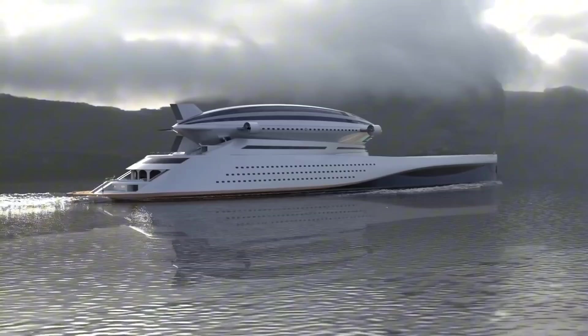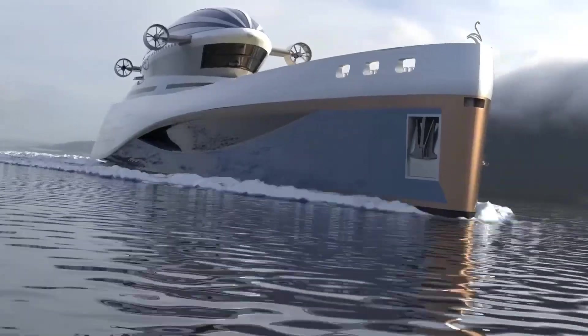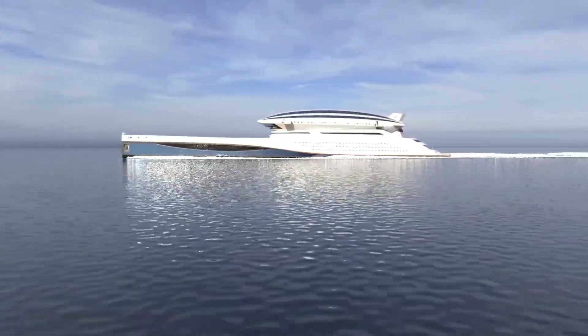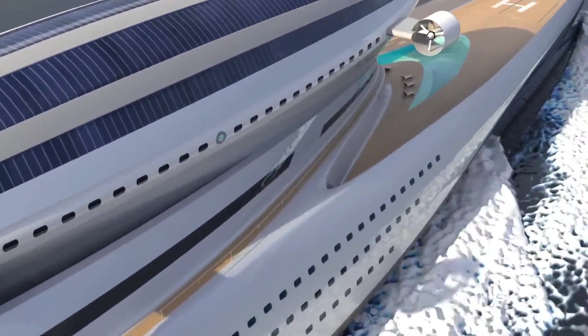It features multiple decks with lavish amenities, including a helipad, swimming pools, a spa, and even a mini-port for smaller vessels. The interior is just as impressive, offering spacious suites, gourmet dining, and a state-of-the-art entertainment system.